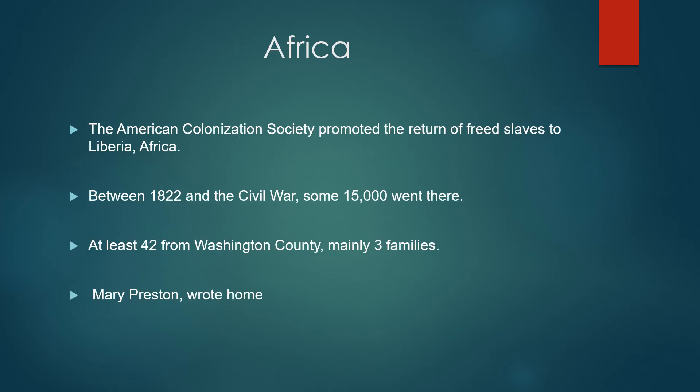The American Colonization Society promoted sending free people back to Africa. About 15,000 did return, and at least 42 of them came from Washington County. One was Mary Preston, who wrote back telling how the sea had been smooth for the entire journey and how she was amazed by the fruits and other things there. But a year later, she died.